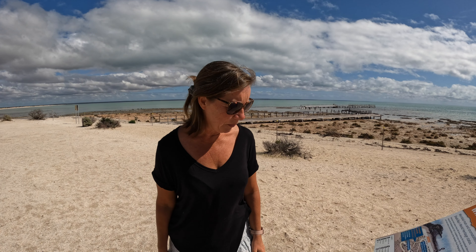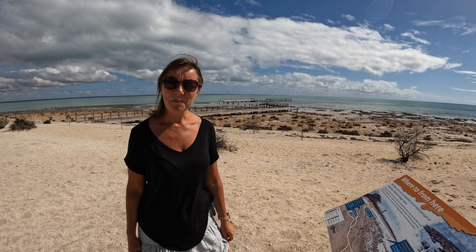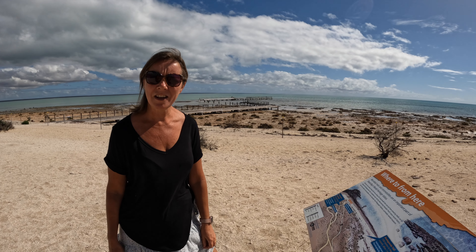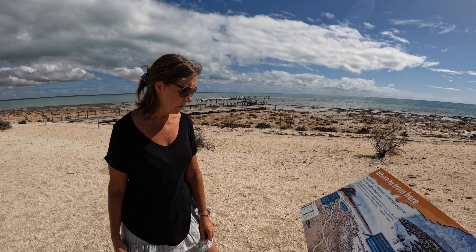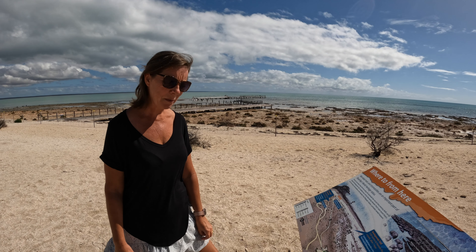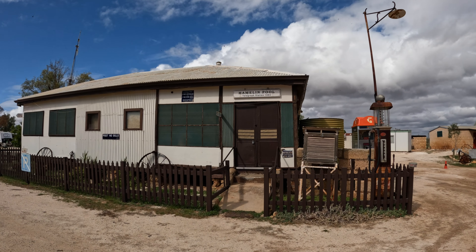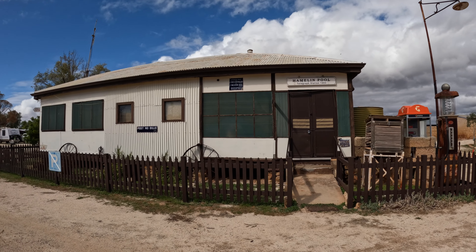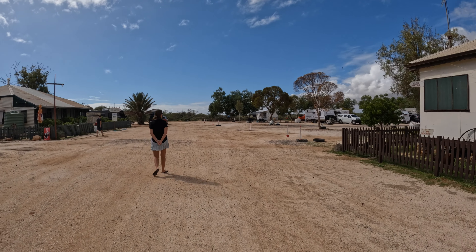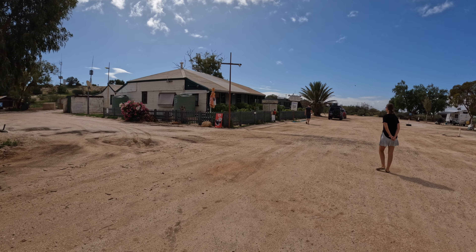We are at Hamlin Pool just looking at the stromatolites. The boardwalk out to them was damaged in the cyclone last year so you can't get all the way out, but there's a little volunteer who's given us some information. We're going to have a look around Hamlin Pool and have some lunch before heading on to Denham. This is the telegraph station at Hamlin Pool, which is all part of the caravan park. There's also a tea room and a souvenir shop.